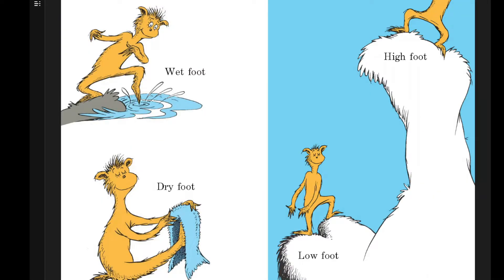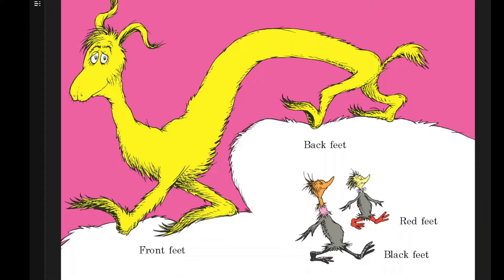Wet foot, dry foot. Low foot, high foot. Front feet, back feet. Red feet, black feet.